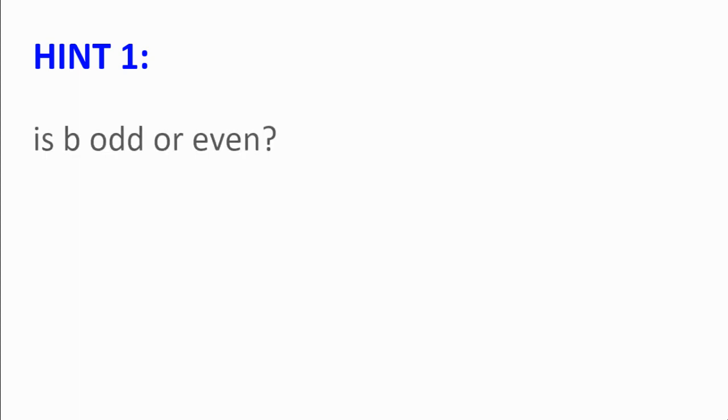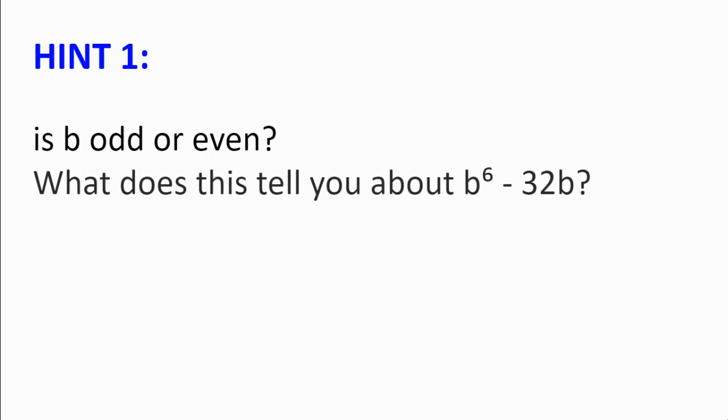Hint number 1. Is B odd or is it even? And what does this tell you about B to the power of 6 minus 32B? What about 2017 to the power of A minus 1?